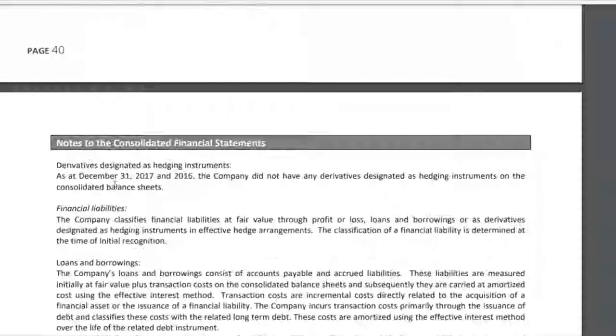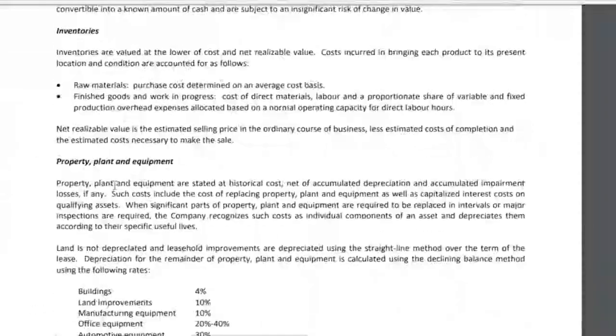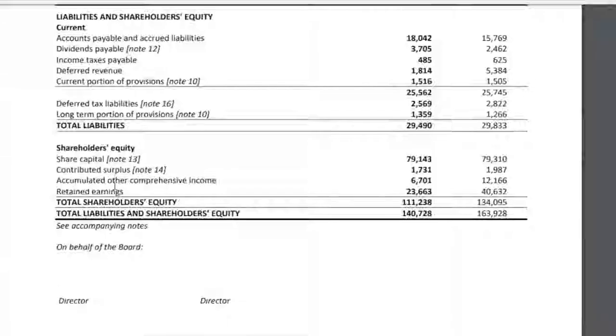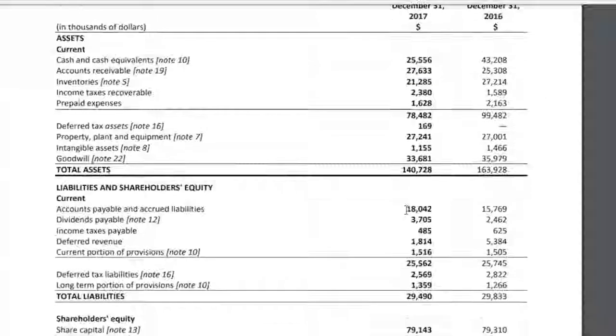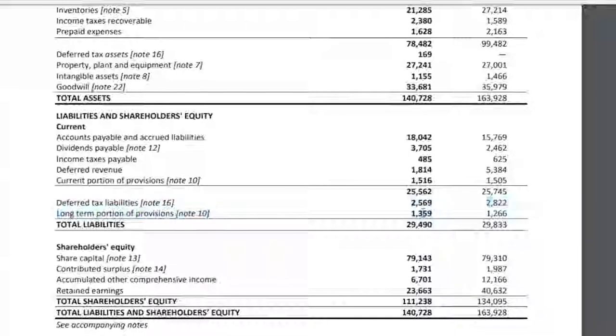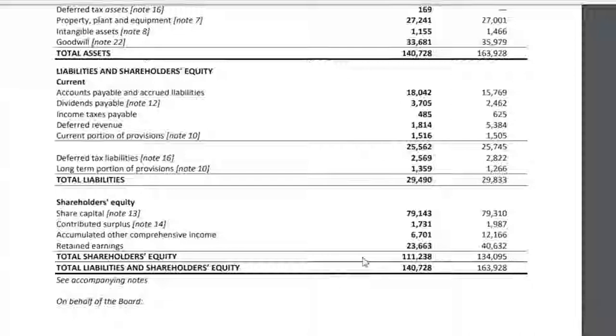Looking at the balance sheet liabilities: there's really no debt, just some provisions probably related to product warranties, some accounts payable, and dividends payable — a very clean balance sheet overall. The company generated a return on equity of about 17% in 2017 based on book value of equity, which we'll revisit in the valuation section.